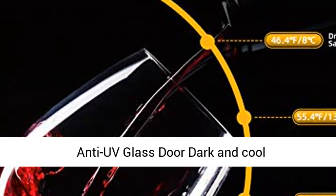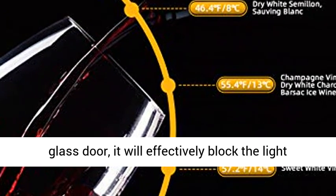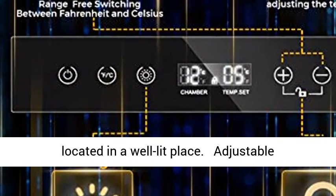Anti-UV Glass Door. Dark and cool conditions will be a proper environment for wine storage. Designed with an anti-UV darkened double glass door, it will effectively block the light and protect your wines in case the cooler is located in a well-lit place.